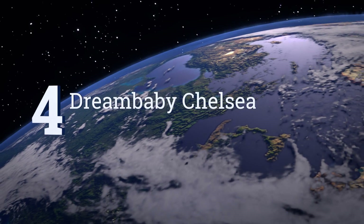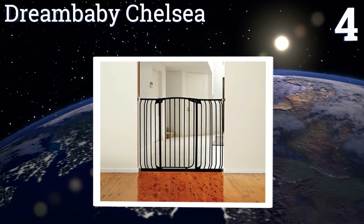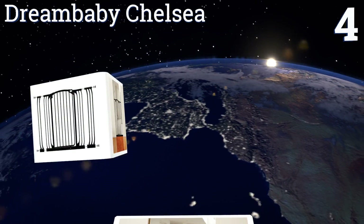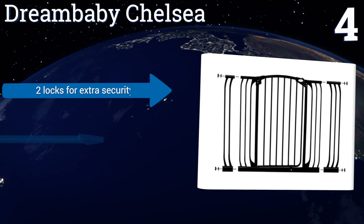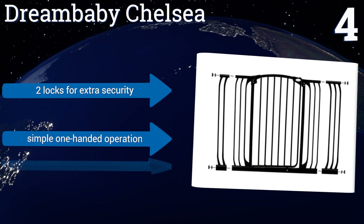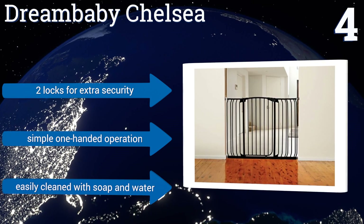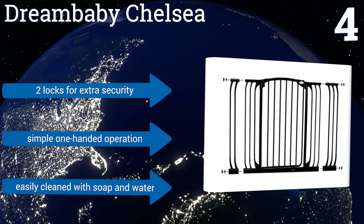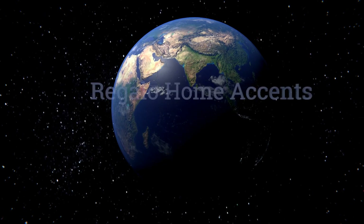At number four, the versatile Dream Baby Chelsea comes with extensions of three and a half and seven inches, which enables it to fit an opening of up to 53 inches. It's suitable for the top or the bottom of the stairs and is built with an indicator that lets you know if it's not closed properly. It comes with two locks for extra security, offers simple one-handed operation, and is easily cleaned with soap and water.